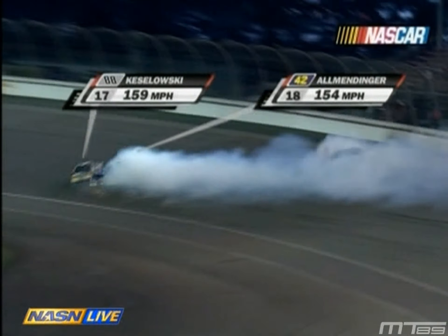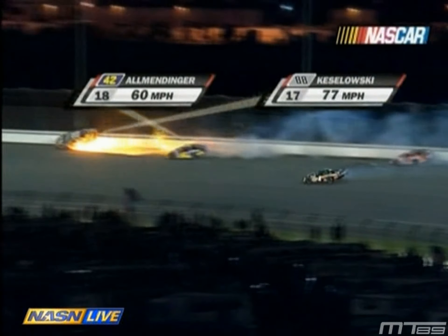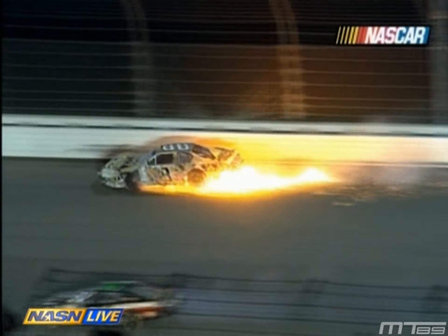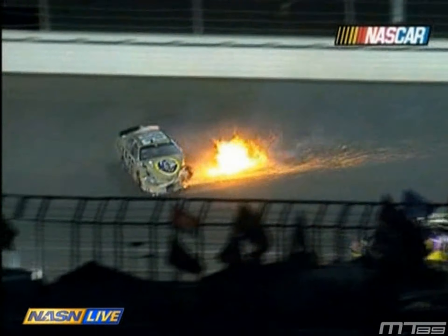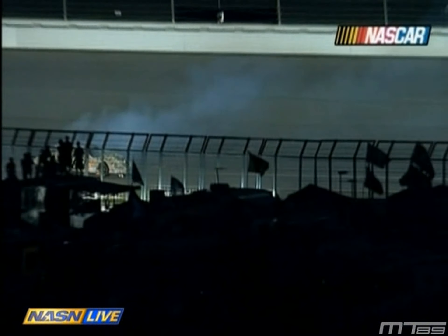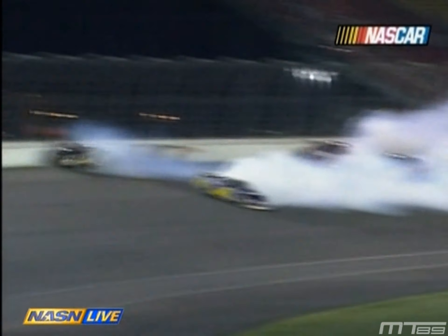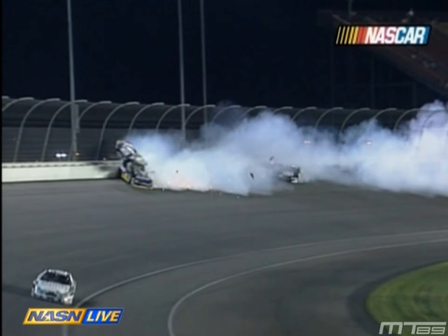Allmendinger gets tagged in the right rear quarter panel. Keselowski's like, where did this come from? He didn't even see that one coming. That was just one freak accident — one car got in the back of that, and that's what started the whole thing. Brad Keselowski really got blindsided; he didn't see it coming at all. The 42 car gets sideways, gets into the right rear quarter panel, and then the 88 car just slams the wall and goes up in the air.